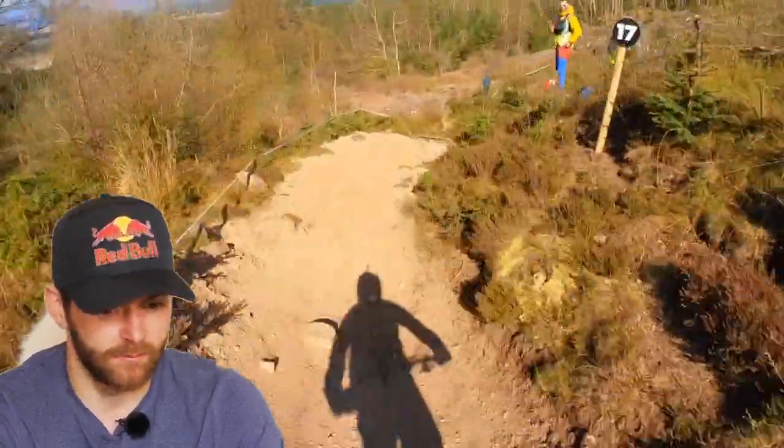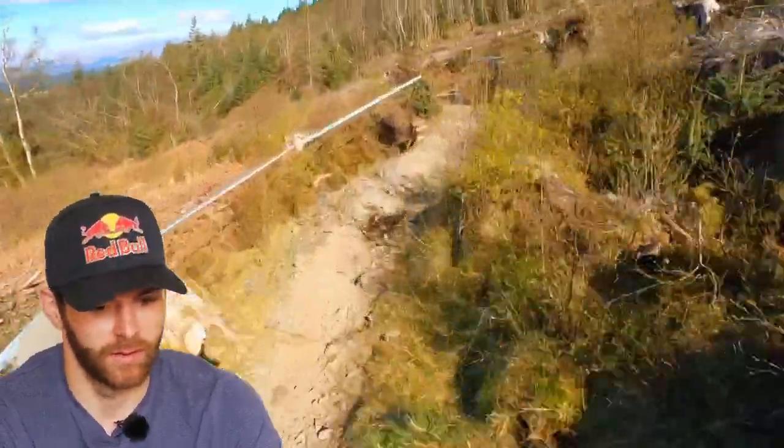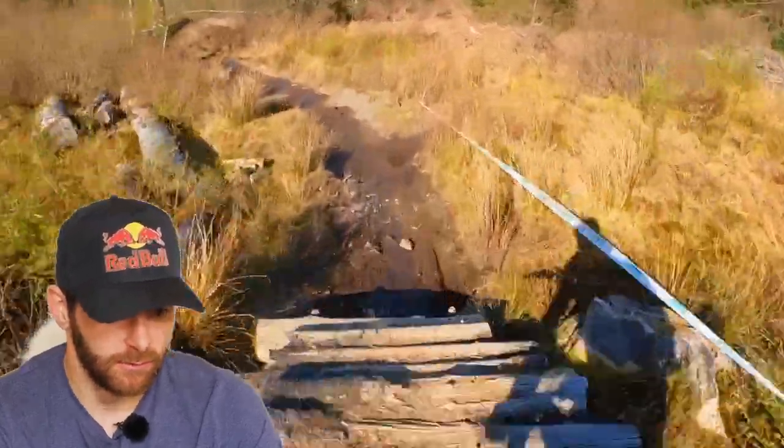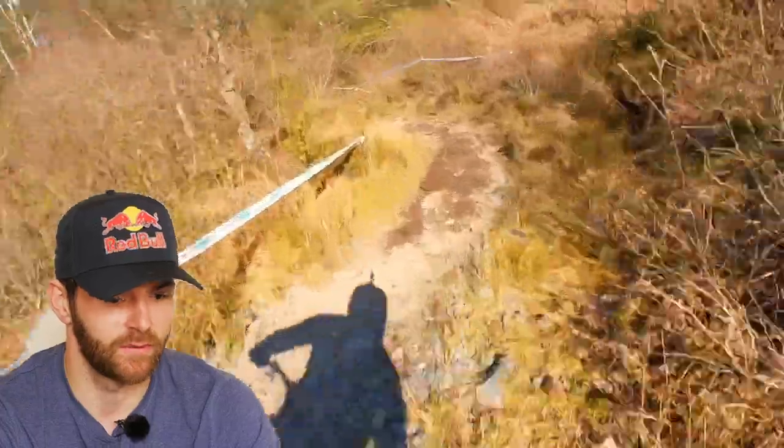Quick little sprint here and then into some really nice corners. These are more sandy, so it was good grip — you could hit them quite hard. And then this fadeaway, you really had to point over it in the right direction and trust that you were on the right line, because you wanted to carry speed over that next flat section.